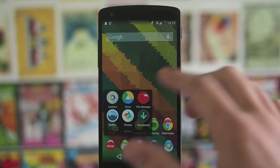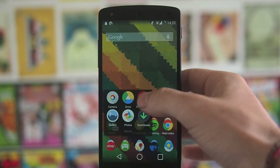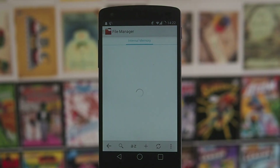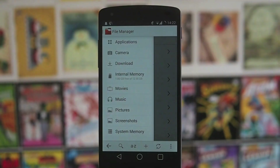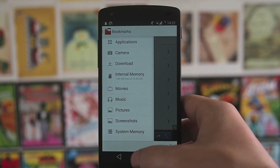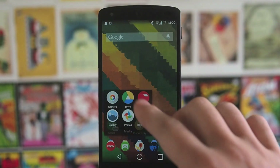Next we've got media — the normal ones: Camera, Google Drive, and a new file manager. It's really nice — pretty simple, which is what you want from a file manager, but it's got all the little things that you need when it comes to managing your files. We've also got Gallery, Photos, and Downloads.